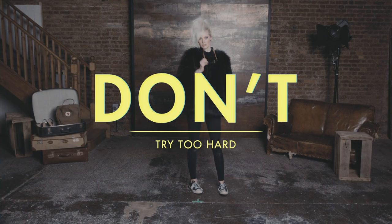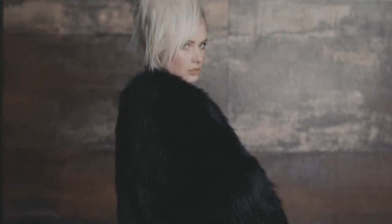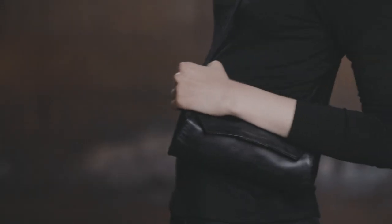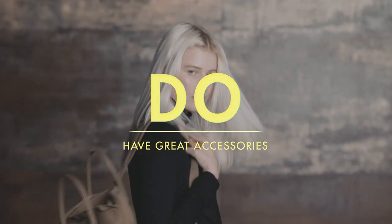How to dress like a model. Don't try too hard. The model look is all about less is more. Instead, wear hats, jewelry, bags and shoes. They are a great way to show your personality.